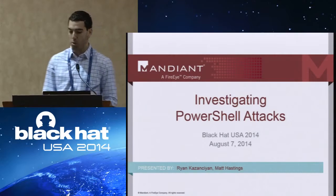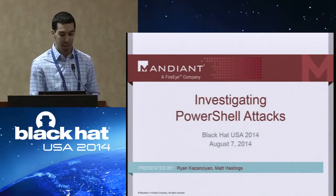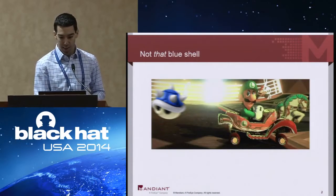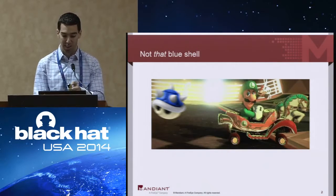Just to make sure that we're all in the right room, this is 'Investigating PowerShell Attacks.' This is not investigating these BlueShell attacks. So just so that we're clear — different BlueShell, same deleterious effects.